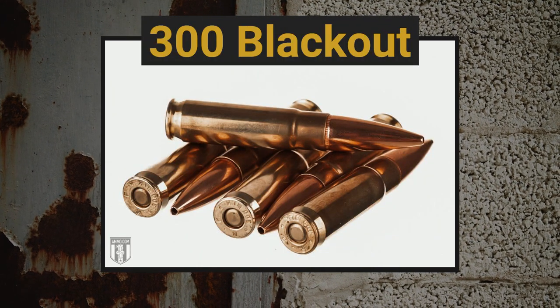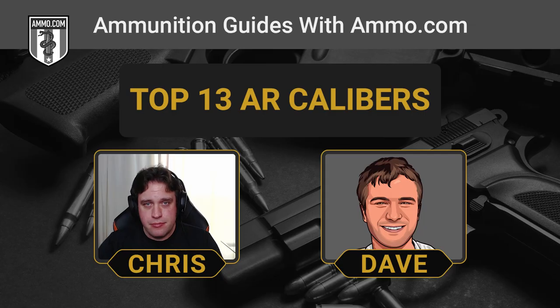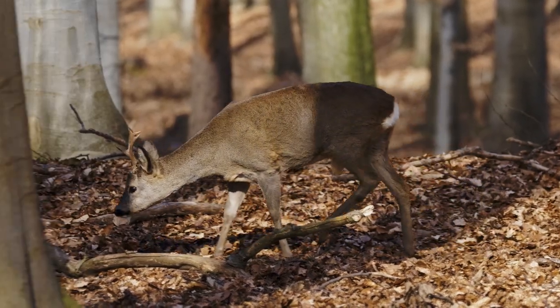The 300 AAC Blackout is one I really like because of how flexible the round is. You can shoot it both in supersonic and subsonic, and it works out of anything longer than a 9-inch barrel — you'll get full powder burn, which is not true when you're shooting 5.56. Those subsonic loads are great when used with a suppressor. With a 220-grain bullet and a suppressor together, it's just clackety-clack — very subtle. The 300 Blackout has also succeeded at getting into the deer hunting community, though that's the supersonic variety.